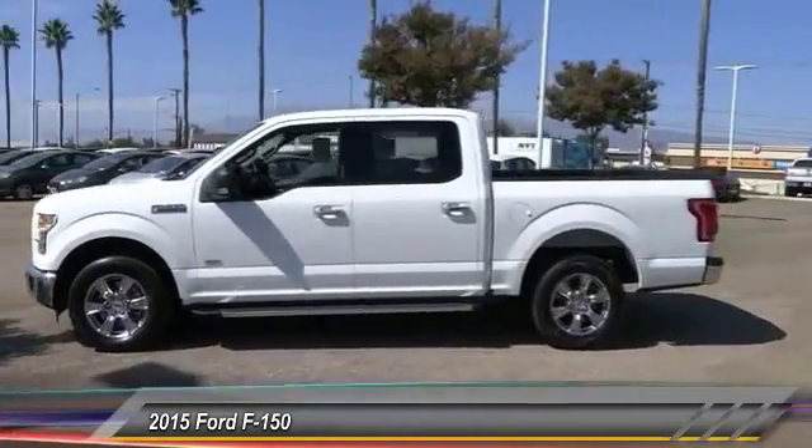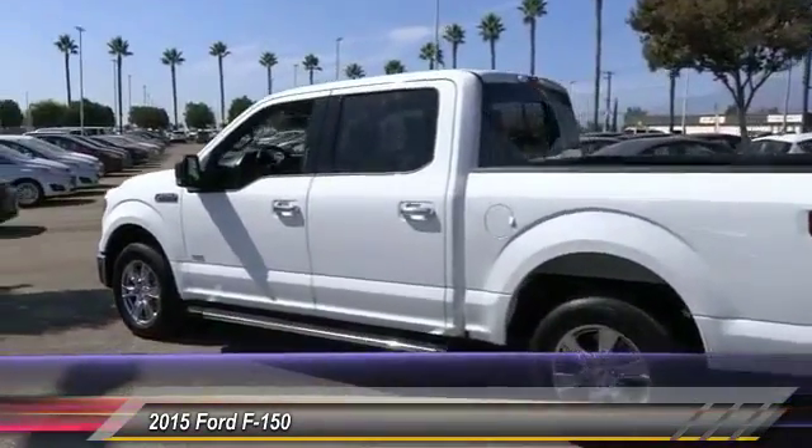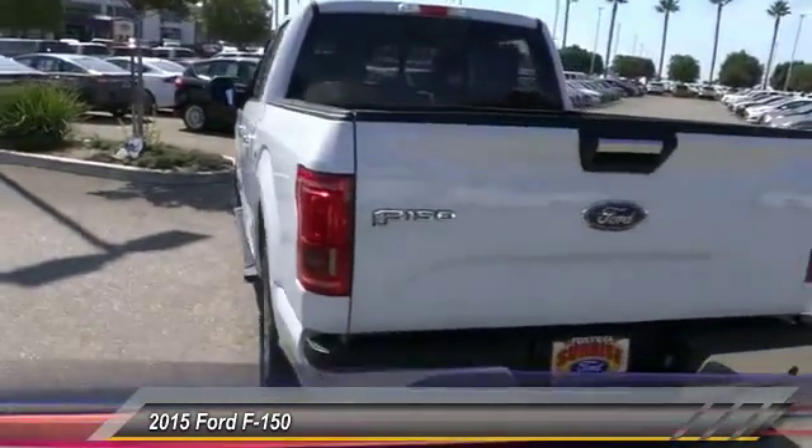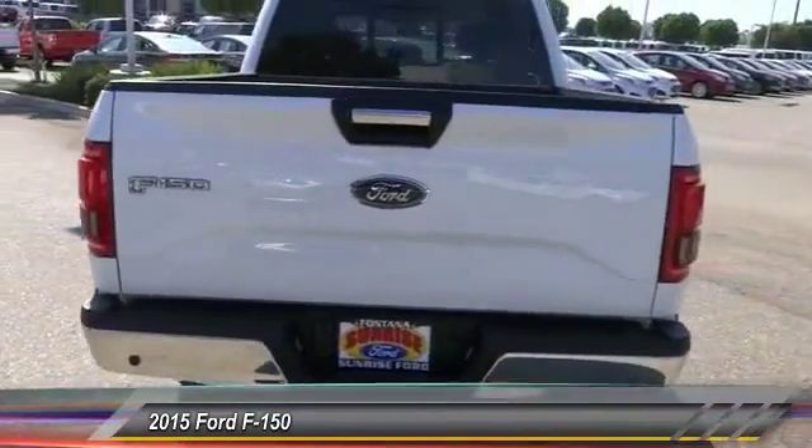This vehicle has less than 40,000 miles. Here are some of this vehicle's great options: backup camera, keyless entry, remote start, traction control, air conditioning.